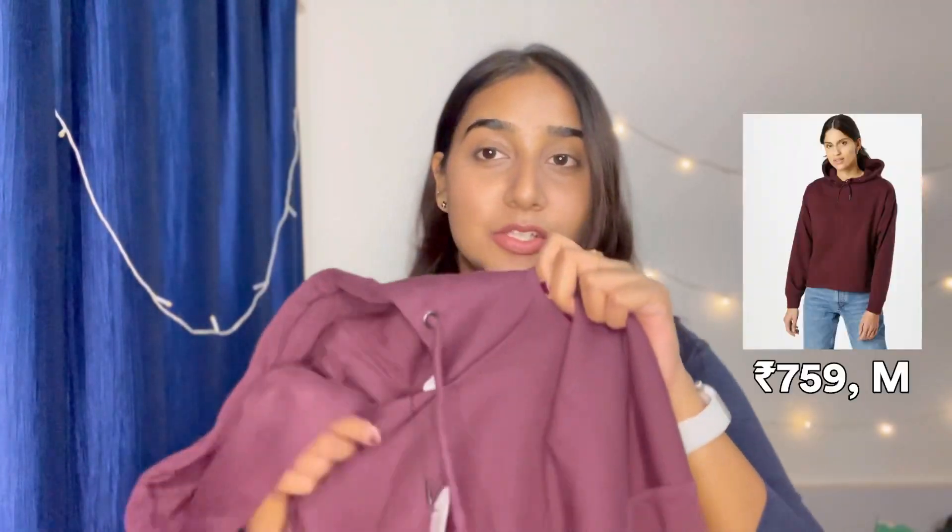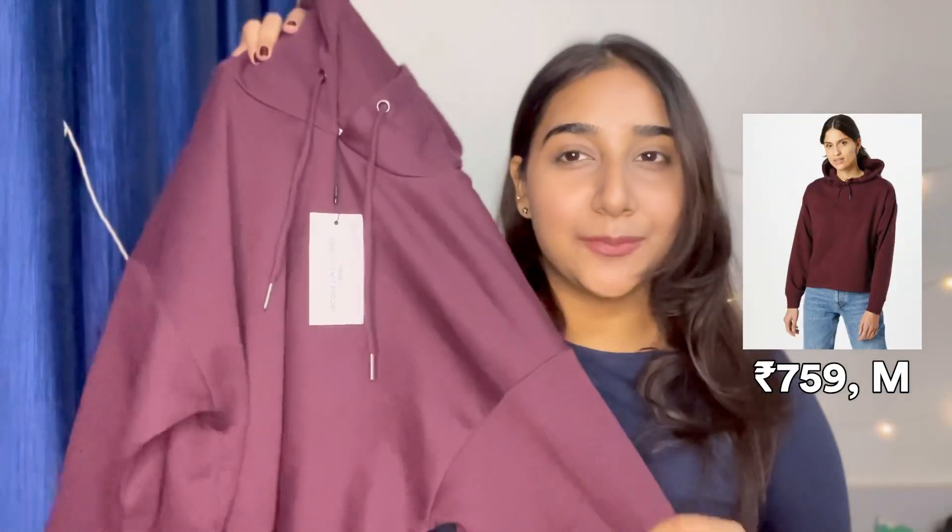Done with the jacket, now let's move on to some hoodies. The next thing I got is this hoodie from Only and it is a very beautiful purple colour. The best thing is that the lining on the inside is of fleece material, so it is incredibly warm.